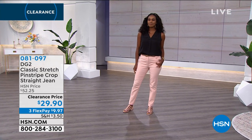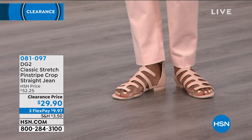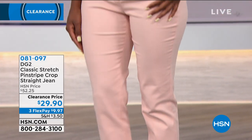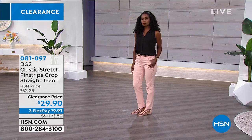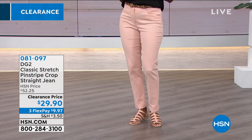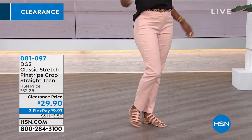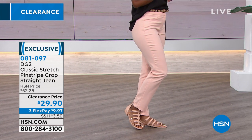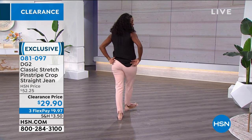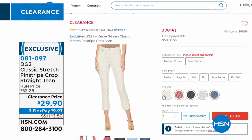There's our model Donya, and she is in the DG2 — that is exclusive here from Diane Gilman. The classic stretch pinstripe crop straight leg jean. That one is brand new at a great price: $29.90. If you have never shopped DG2 for jeans, they are the stretchiest, most comfortable jeans built for a woman. We rarely see Diane Gilman under $30. We do have three different lengths in all of our Diane Gilman jeans — petite, average, and tall — and you can look at all the colors using item number 081097.